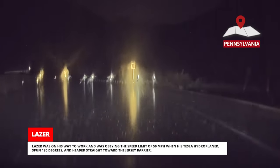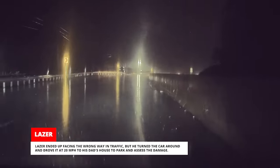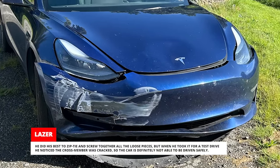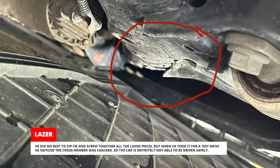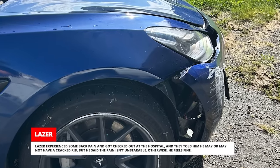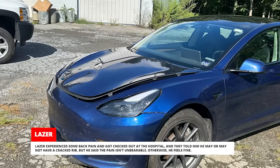Laser was on his way to work, obeying the speed limit of 50 miles per hour, when his Tesla hydroplaned, spun 180 degrees, and headed straight toward the jersey barrier. When his car spun around backward, his first thought was, 'This is gonna be expensive,' and his second thought was, 'Crap, I got coffee all over myself.' Laser ended up facing the wrong way in traffic, but turned the car around and drove it at 20 miles per hour to his dad's house to assess the damage. He did his best to zip-tie and screw together all the loose pieces, but when he took it for a test drive, he noticed the crossmember was cracked — so the car is definitely not safe to drive. Laser experienced some back pain, got checked out at the hospital, and they told him he may or may not have a cracked rib, but he said the pain isn't unbearable and otherwise he feels fine.